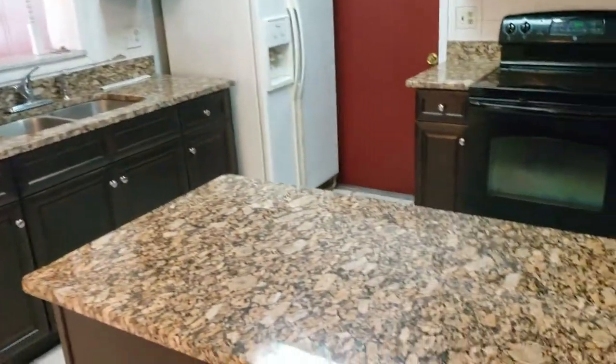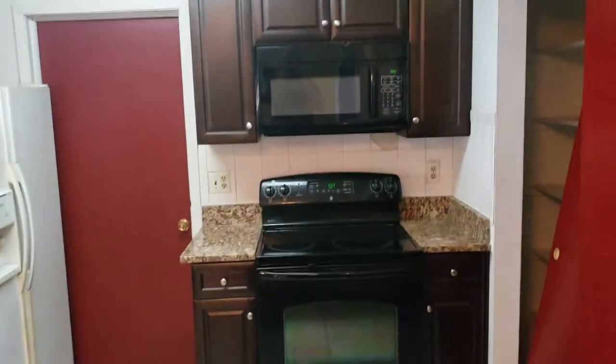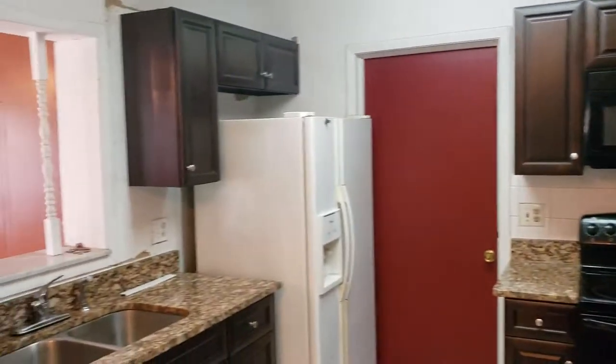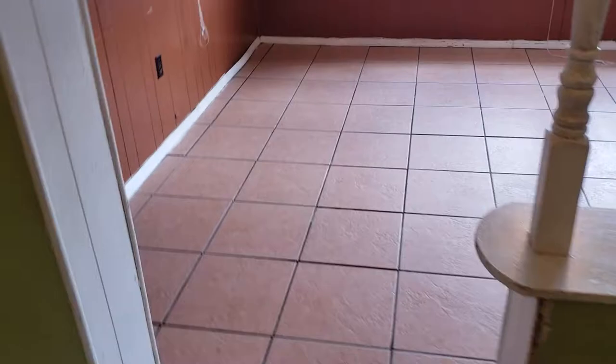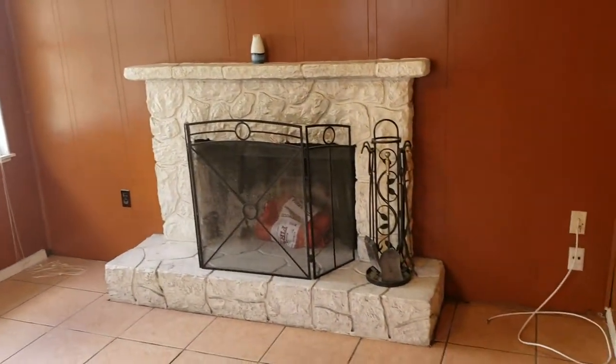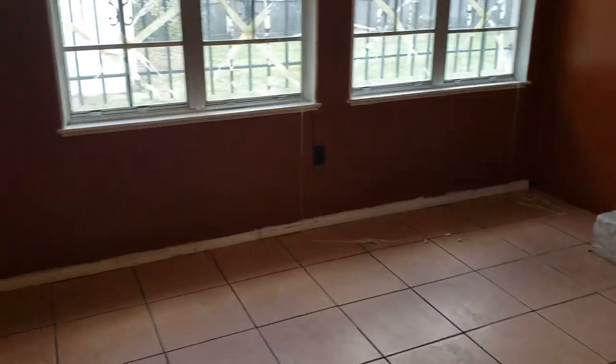We do have tile and carpet throughout the whole house. This leads into the dining room, which is right off of the kitchen. We have new kitchen cabinets and granite countertops, and as you can see, the appliances are in great condition — looks like the stove and microwave are new. Those granite countertops are going to last a long time. And this leads into the family room that has a nice working fireplace to help keep you warm on those few cold days we get in Florida per year.